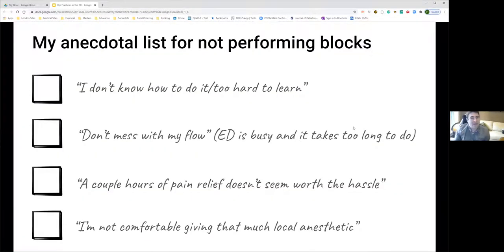Brad presents an anecdotal list of reasons why people don't perform nerve blocks for hip fractures, including: 'I don't know how to do it and it's too hard to learn,' and promises to address each barrier one by one to show that performing these blocks is actually achievable.